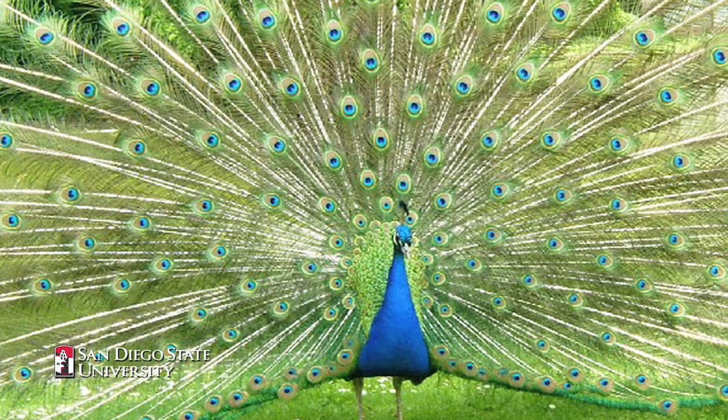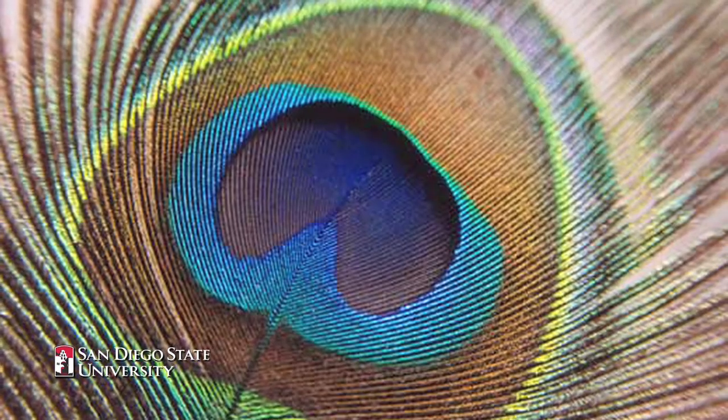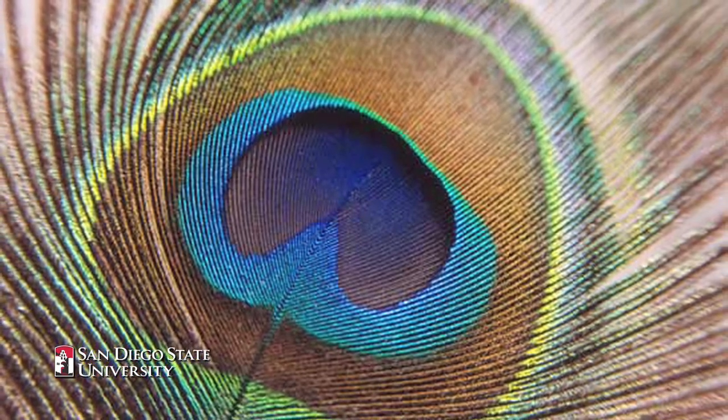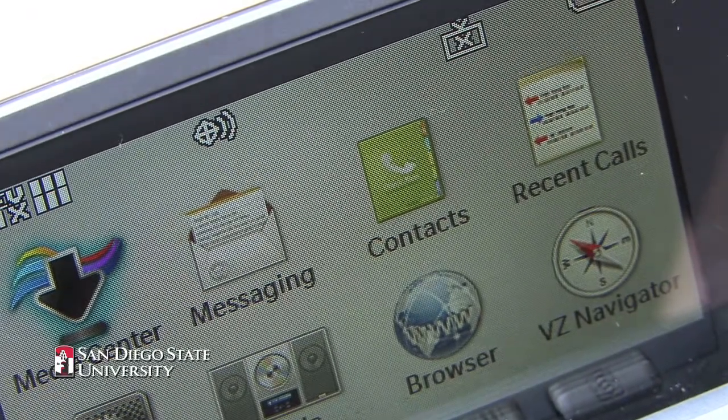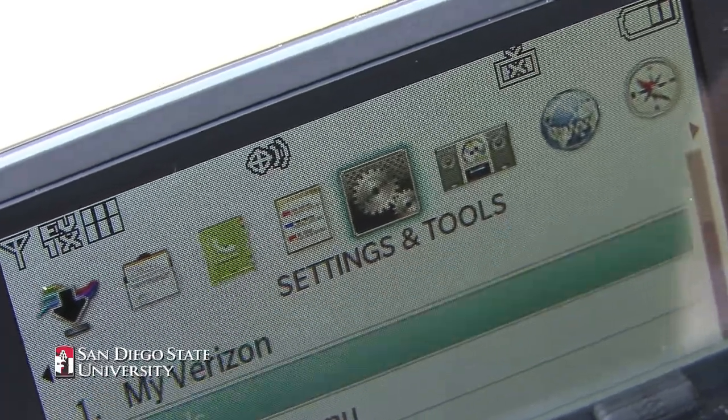We have peacocks roaming around here, and the peacocks, especially the males, have the most remarkable colors. But of course, they don't have any pigment — it is all based on light refraction. That technology is being used right now in town by Qualcomm with the display in their new telephones, so that outside you can have a nice bright display instead of a dim one that most phones have.